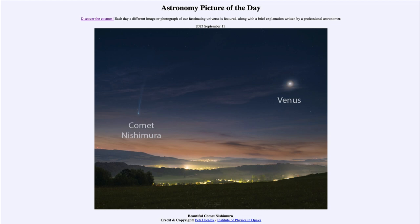That was our picture of the day for September 11th of 2023, titled Beautiful Comet Nishimura. We'll be back again tomorrow for the next picture, which will be Galaxies Galore, so we'll see what that's about tomorrow. Until then, have a great day everyone, and I will see you in class.